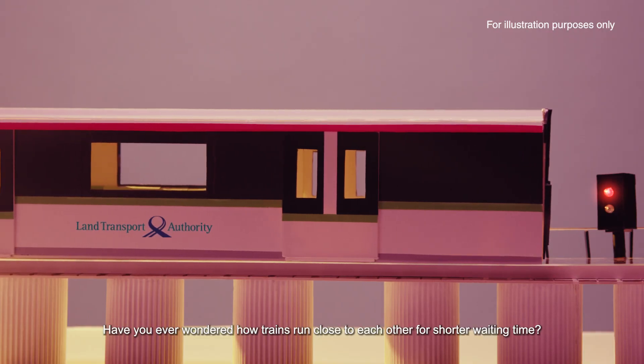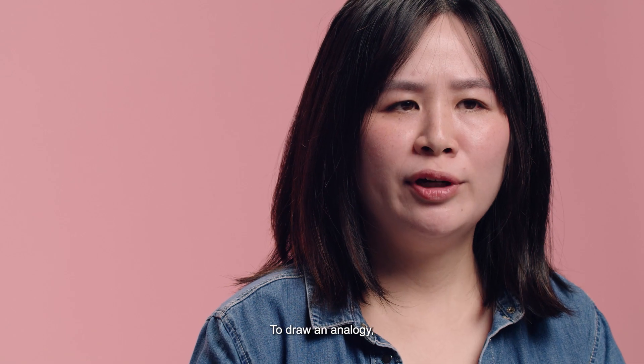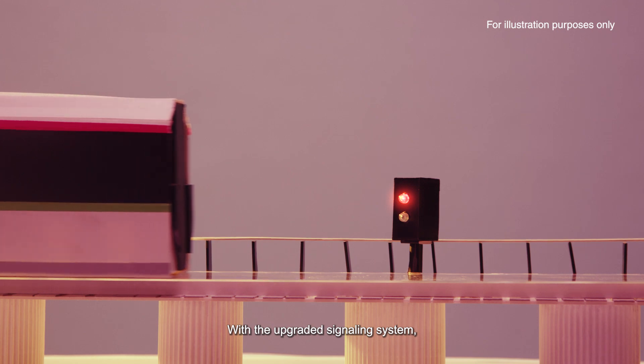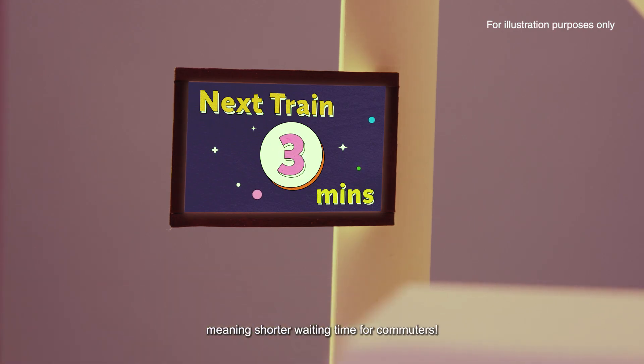Have you ever wondered how trains run close to each other for shorter waiting times? This is where the signalling team comes in. The control centre communicates with trains to let them know when to move or stop. To draw an analogy, can I think of signalling as traffic lights for the train? Yes, you can. With the upgraded signalling system, it can close up the gap between trains, meaning shorter waiting times for commuters.